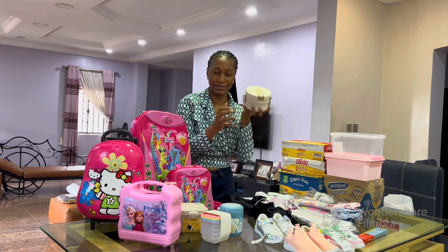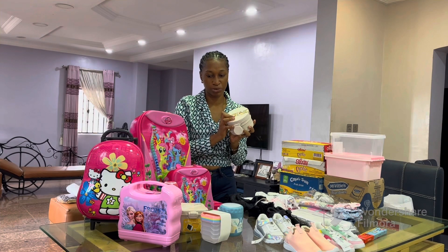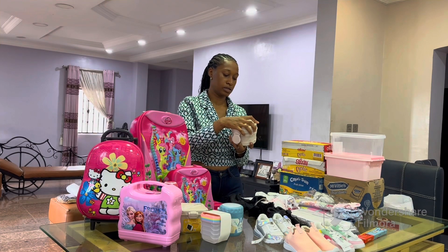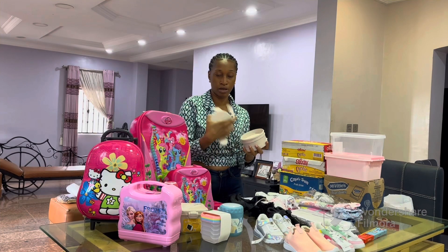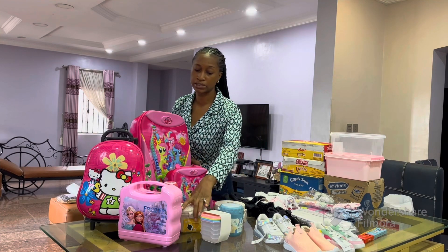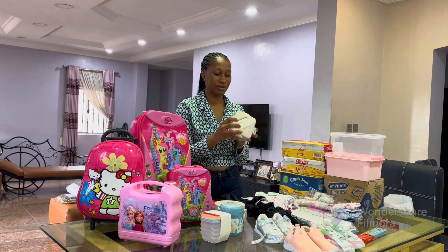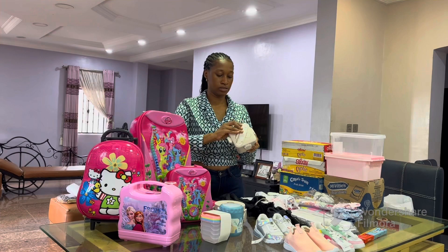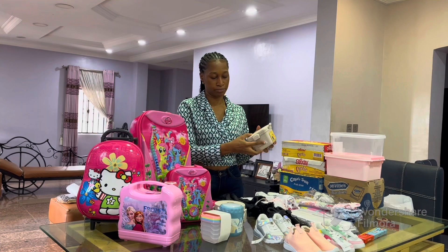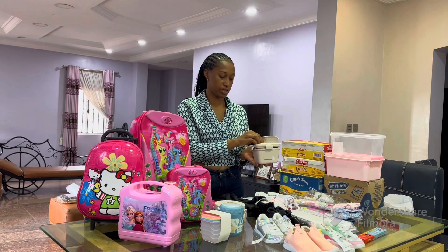As the obsessed mother that I am, I still have more! I bought her this other lunch box — I really like simple design lunch box types. I got her this one, it's a two-compartment thing and it has a spoon as well. I got this from Ebanon but I'm sure you can get it from the local market. I also got this other one — the exact color as the first — from a kiddie store. It's a single compartment and the spoon and fork are right here.